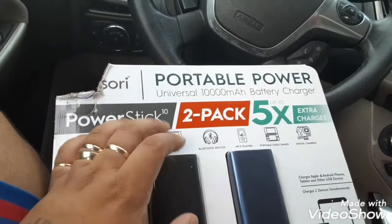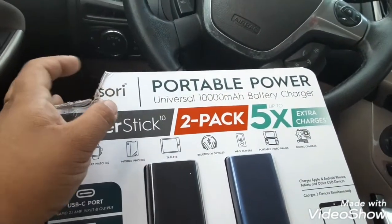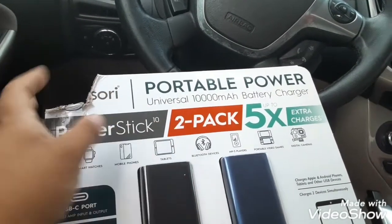Portal Power Universal. Look, 10,000 Megahertz. Battery charger.